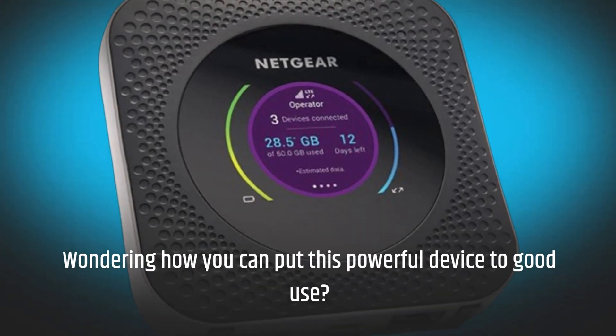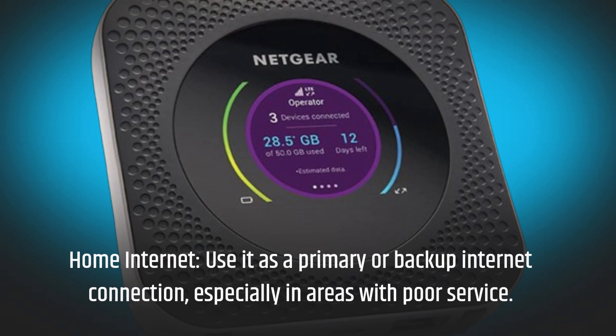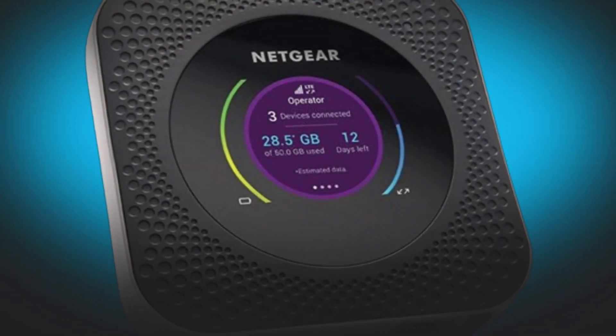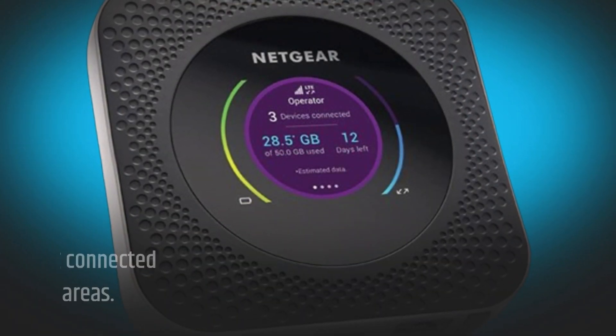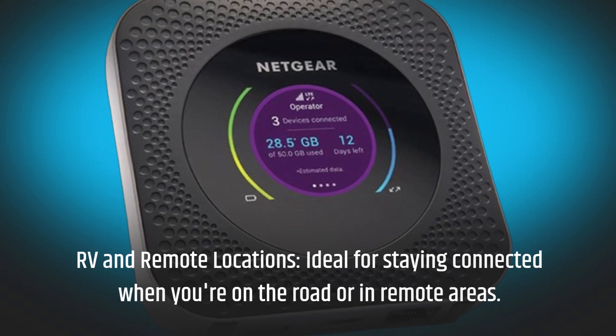Wondering how you can put this powerful device to good use? Home internet — use it as a primary or backup internet connection, especially in areas with poor service. Travel companion — stay connected securely while traveling, whether it's for work or leisure. RV and remote locations — ideal for staying connected when you're on the road or in remote areas.